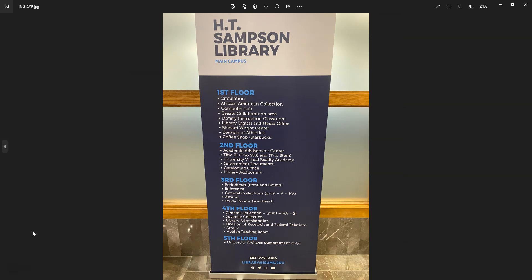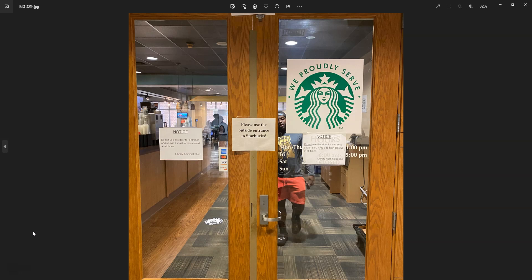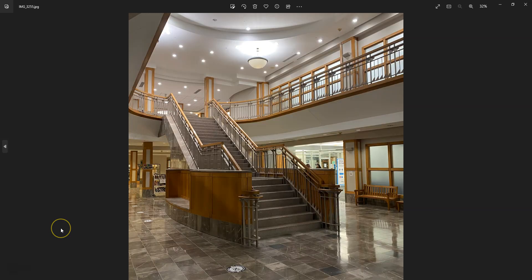Here's an outline of what's available at the H.T. Sampson Library from floors one through five. Very impressive to walk in and see their map of where everything is located. Like many university libraries, the JSU library has a Starbucks as part of the library. It's connected directly to the library and students can enjoy beverages and snacks. Very beautiful.